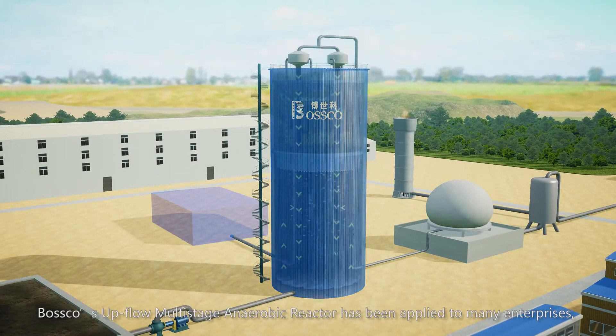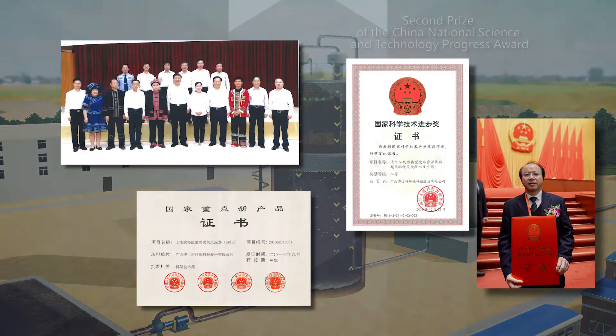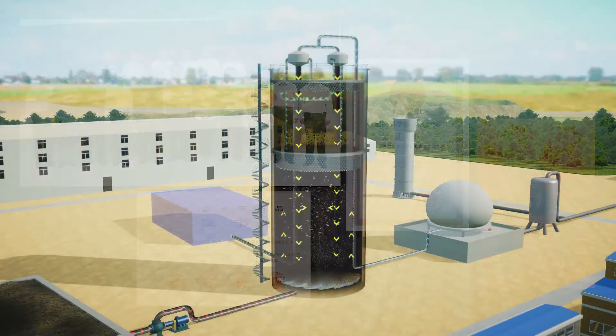Bosco's upflow multistage anaerobic reactor has been applied to many enterprises and won the second prize of the China National Science and Technology Progress Award and the China National Key New Product Certificate.